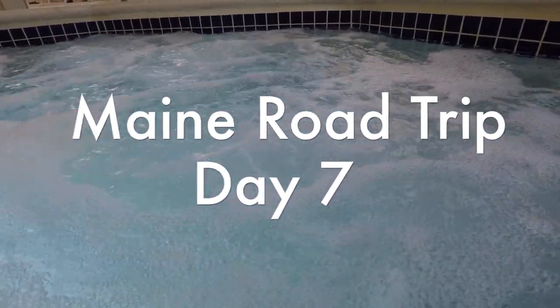Here we are at the Jacuzzi, ending our day at the Jacuzzi.